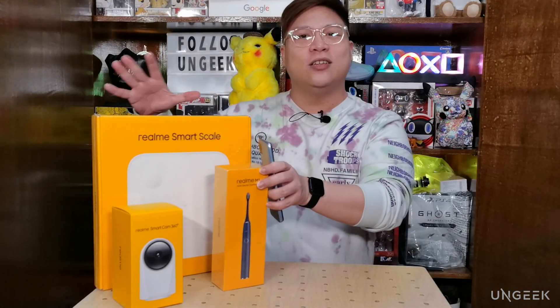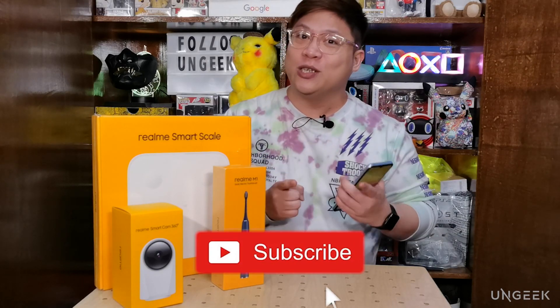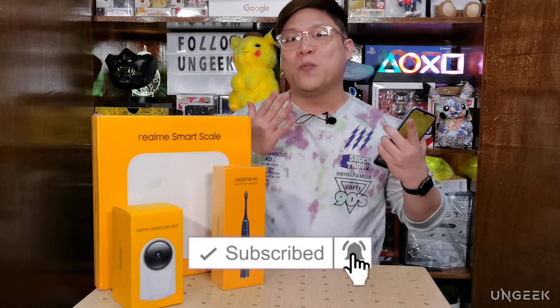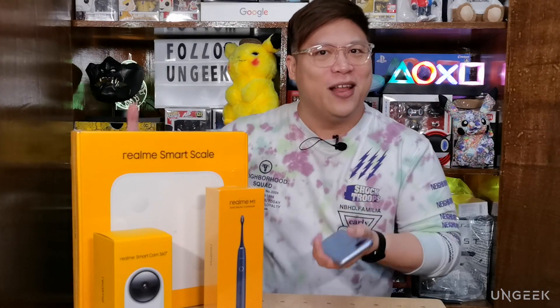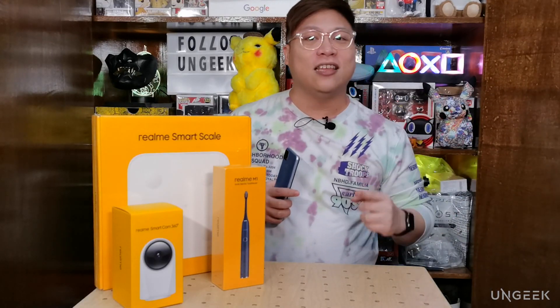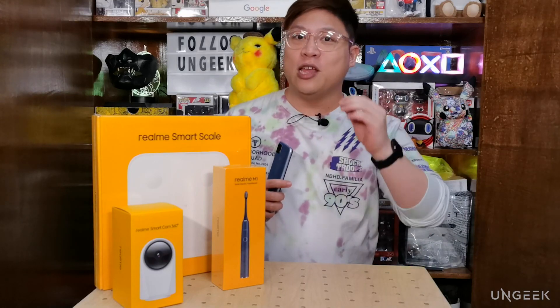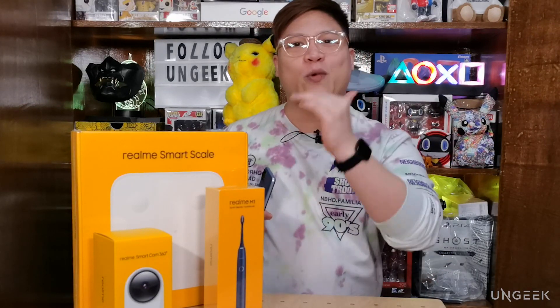Before we unbox and try all of these out, if you have not subscribed to this channel please consider doing so, because we're making more and more videos for you guys. Just hit that subscribe button and click the notification bell right beside it so you know when we've come up with a new video.